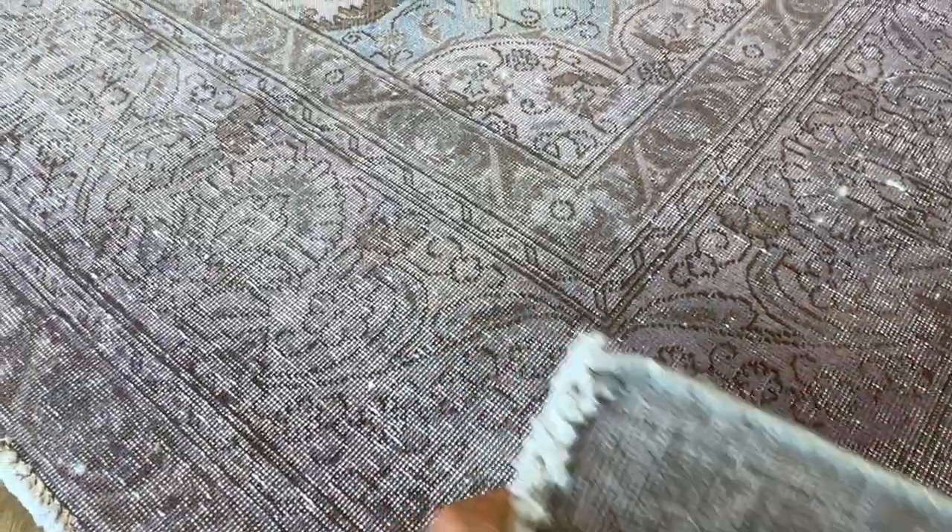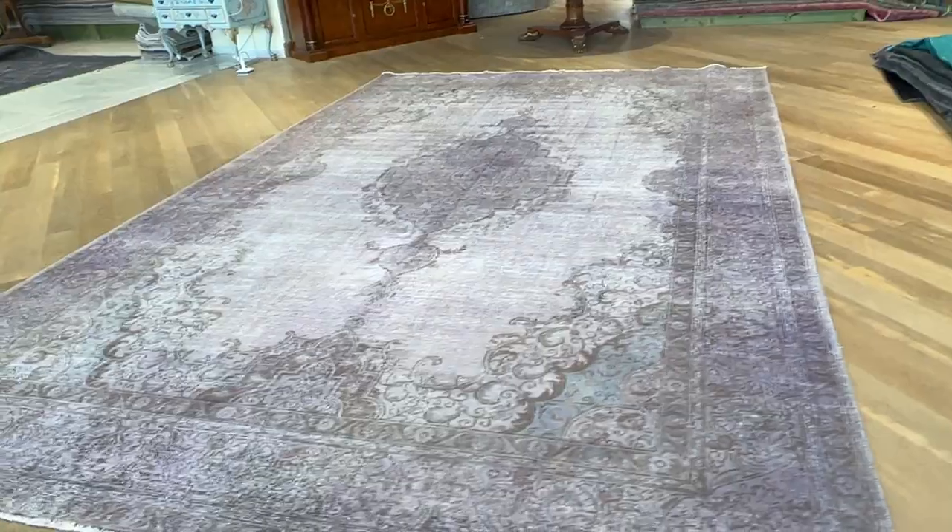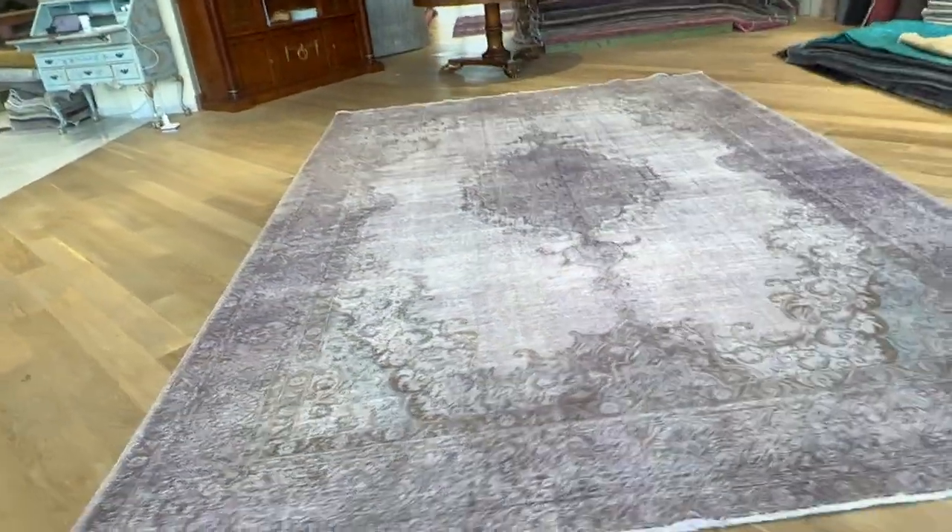It's an extremely high quality Persian handmade carpet. This is a carpet that was made to last a lifetime. No quality issues whatsoever for this carpet.